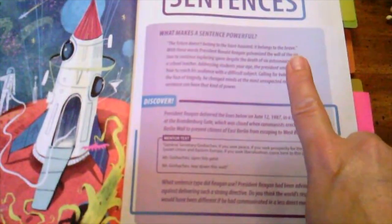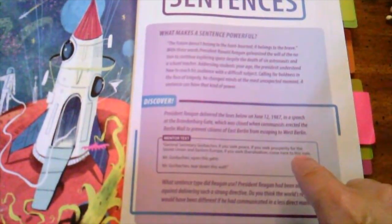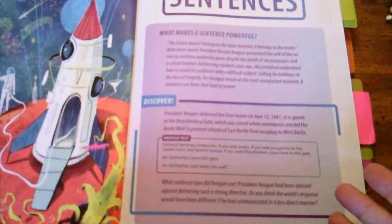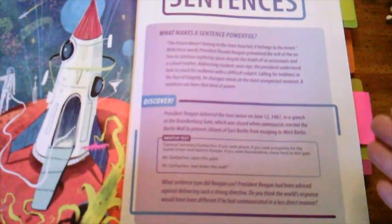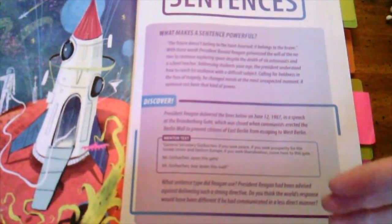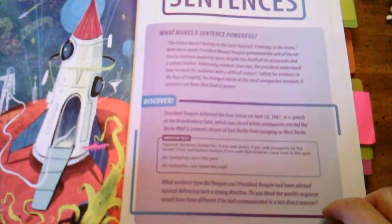For instance, in the chapter on sentences, they reference the speech that President Ronald Reagan gave at the Brandenburg Gate where he said, 'Mr. Gorbachev, tear down this wall.' Then it asks questions like: what type of sentence was this? President Reagan had actually been advised against delivering such a strong directive — but what impact did using that one sentence have on history?